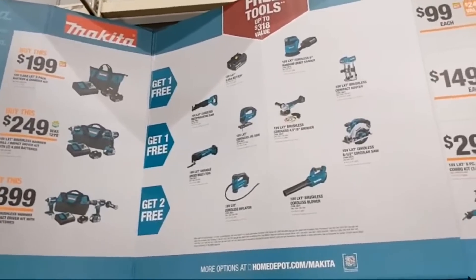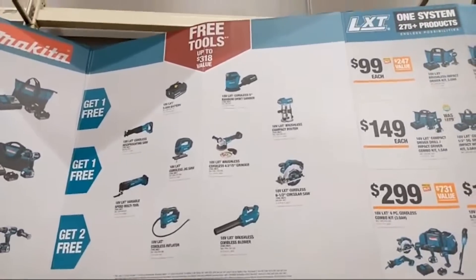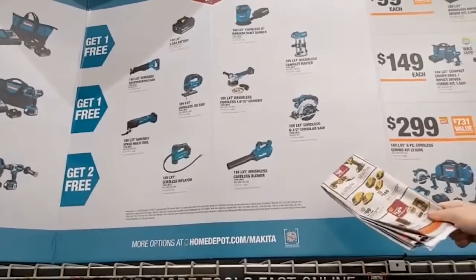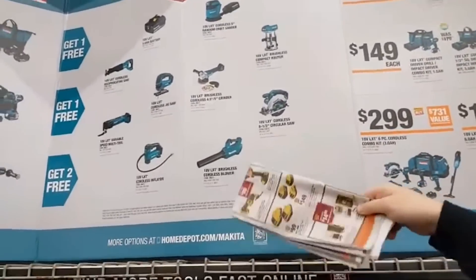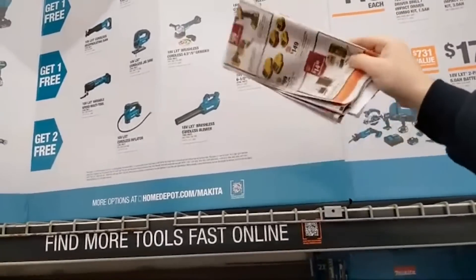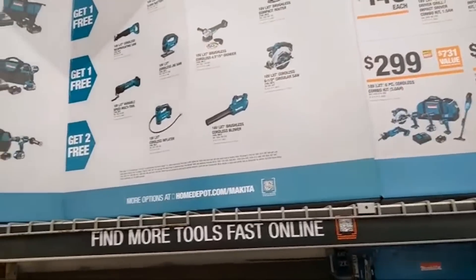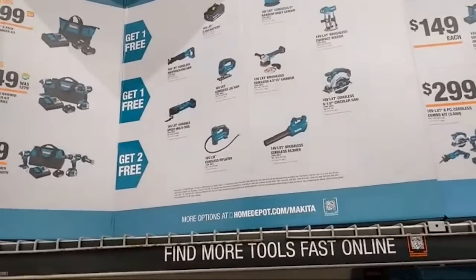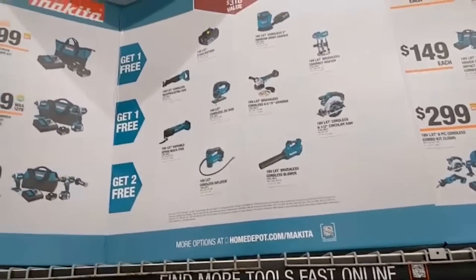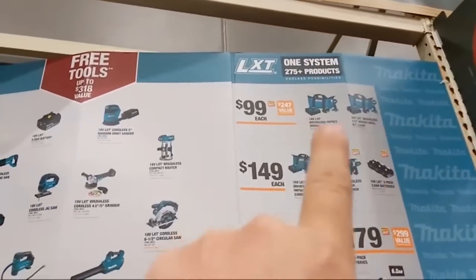Makita has similar deals: two 5-amp hour batteries at $199 in a bag, and you get a free bare tool. The selection is very similar to other brands — but they should have some specialty tools like a drywall jigsaw or a coffee maker on here to sell more kits. When it comes to batteries, Makita gives you the most bang for your buck — the highest amp-hour batteries whether it's the $99 tool offerings or starter kit battery packs.